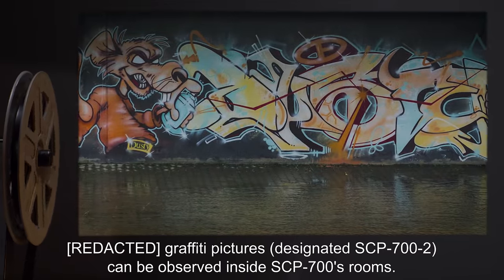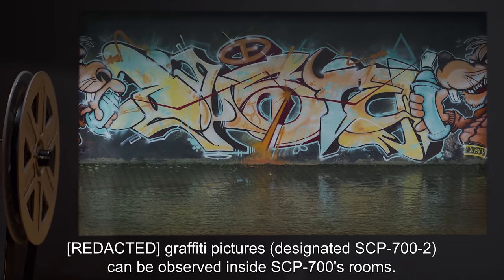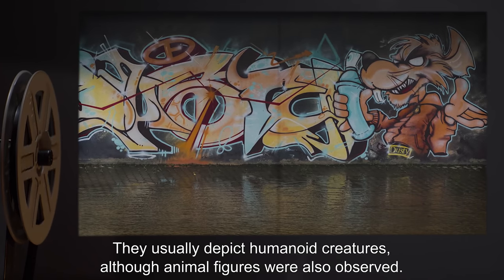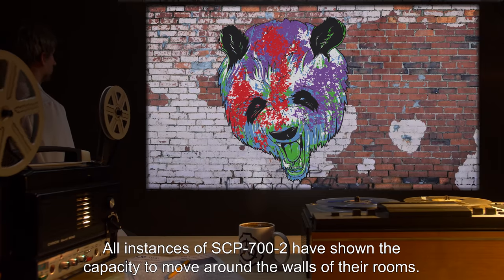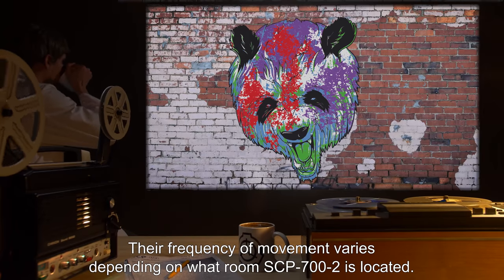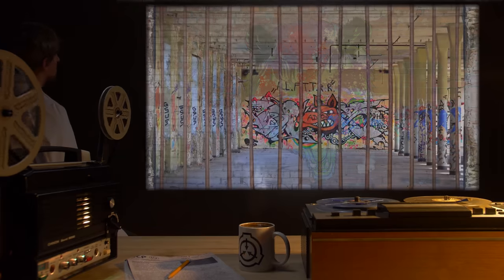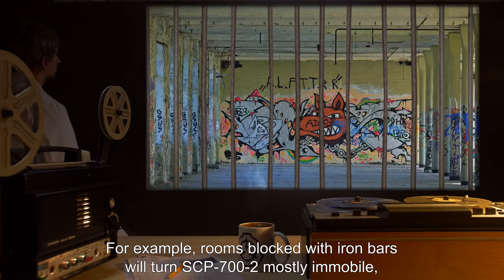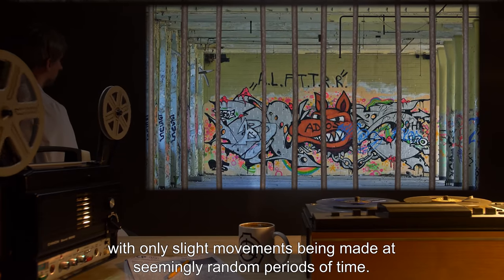Graffiti pictures designated SCP-700-2 can be observed inside SCP-700's rooms. They usually depict humanoid creatures, although animal figures were also observed. All instances of SCP-700-2 have shown the capacity to move around the walls of their rooms. Their frequency of movement varies depending on what room SCP-700-2 is located in. For example, rooms blocked with iron bars will turn SCP-700-2 mostly immobile, with only slight movements being made at seemingly random periods of time.